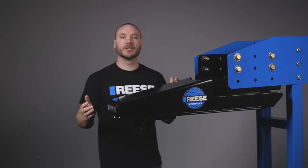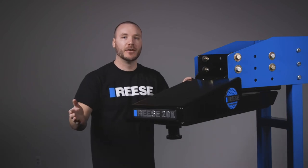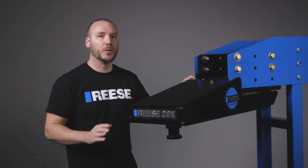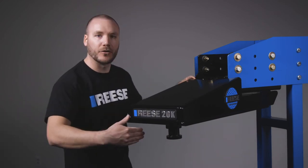Another huge advantage of the Sidewinder is that it can be rotated to allow for hooking up to a truck at any angle. This is an absolute must when there's not enough space, or when you just need more room to back the truck straight into the trailer.